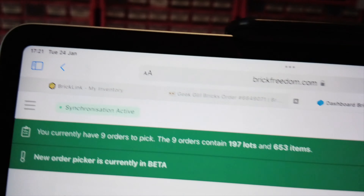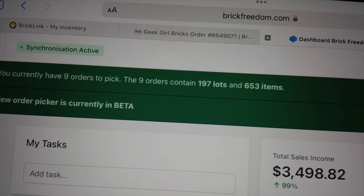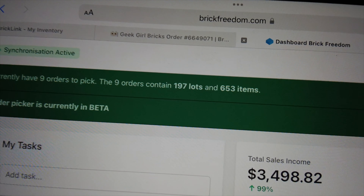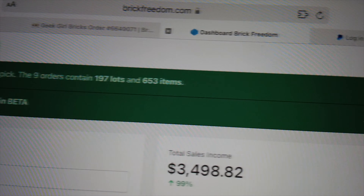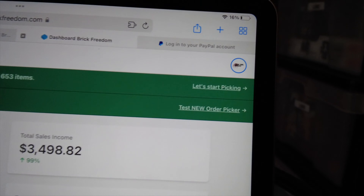Just going to be a quick one today — it's Tuesday. I've just finished work and come home to nine orders to pick, with 197 lots and 653 items. I'm going to get going on those because that's probably all I'm going to do tonight.